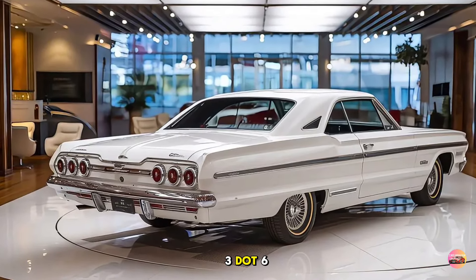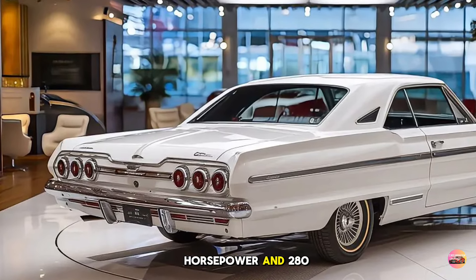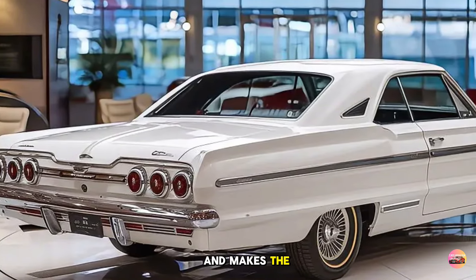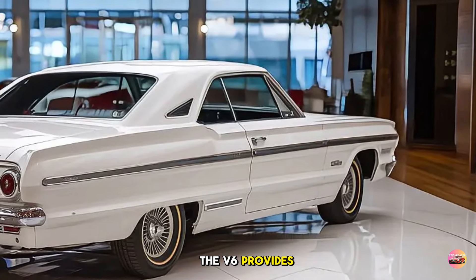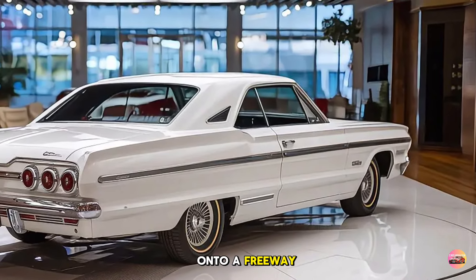For those craving more power, Chevy has brought back the legendary 3.6-liter V6, pushing out 320 horsepower and 280 lb-ft of torque. Paired with a nine-speed automatic transmission, the V6 delivers smooth, responsive acceleration and makes the Impala a true performer — whether you're merging onto a freeway or cruising through town.